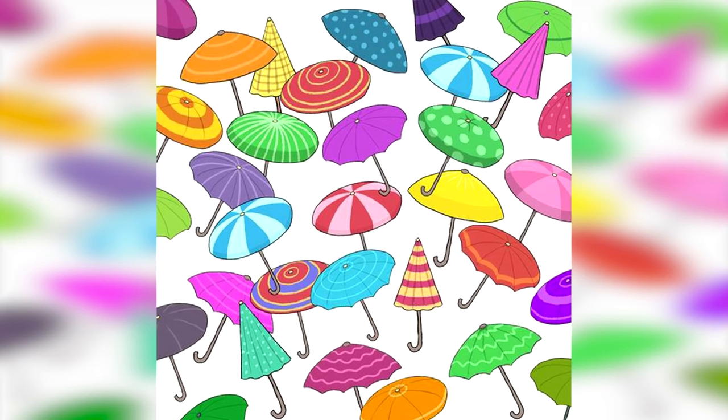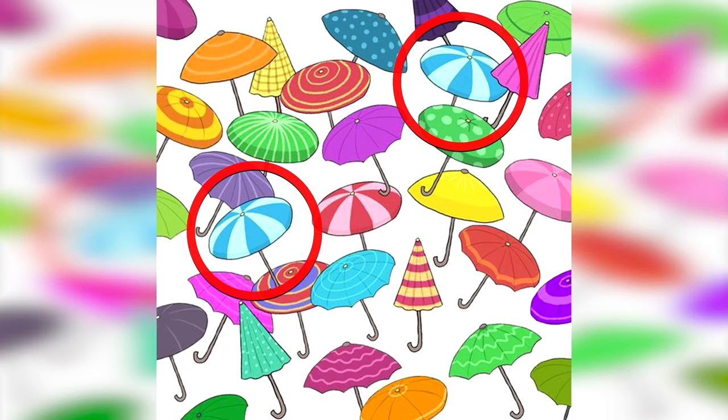Are you able to find the two matching umbrellas in this photo? There are two umbrellas that are the exact same. If you're able to spot them quick enough, comment down below what the two matching umbrellas look like. The two matching umbrellas were these two blue stripy ones. Did you find them in time or were you too slow?